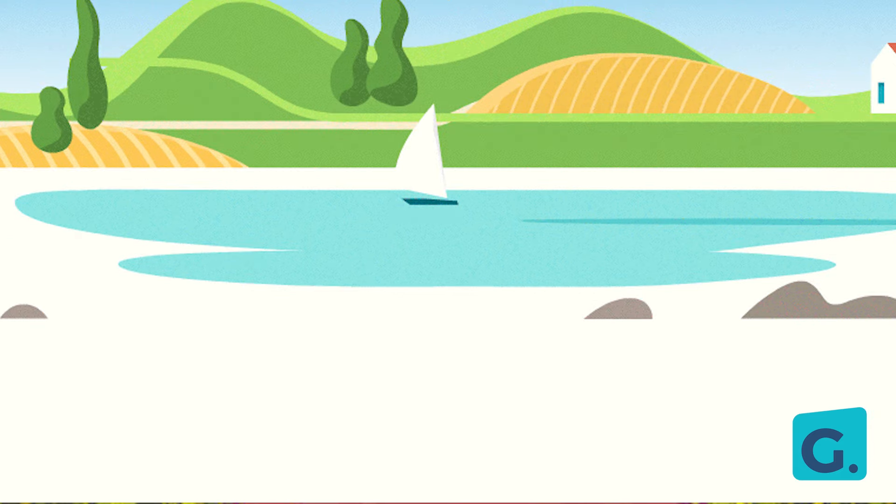Sometimes soil is light gray in color, like the sand on the beach. Can you identify soil if you see it now? Are you sure? All right, let's give it a shot!